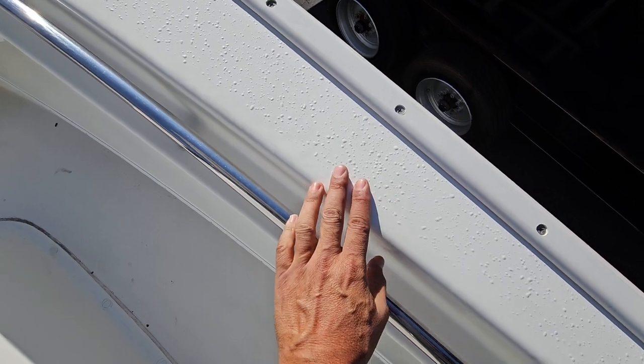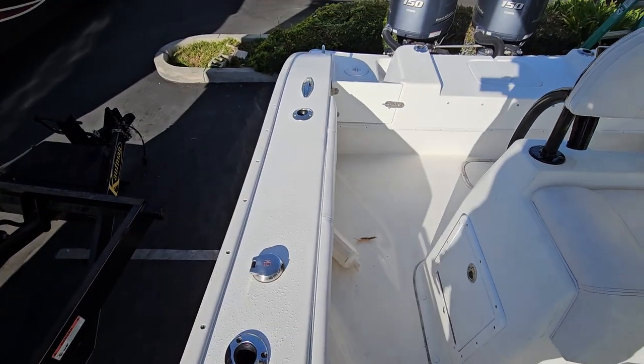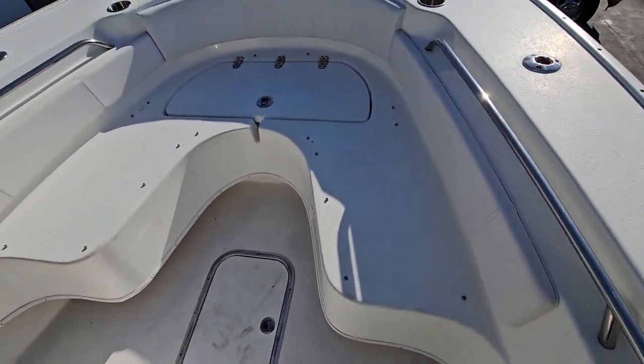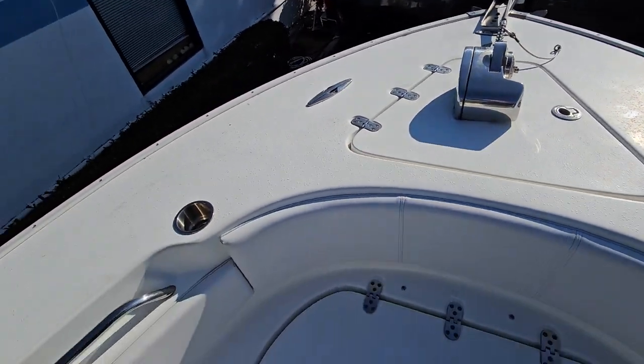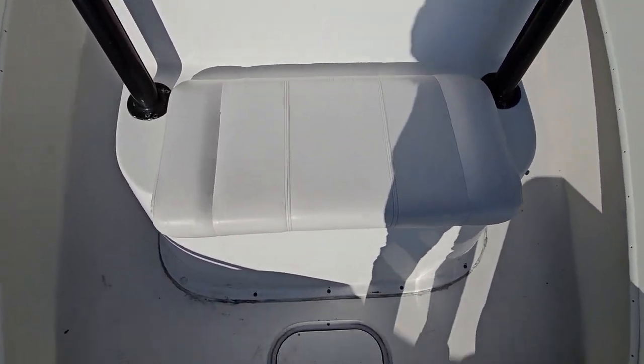It's got a textured surface so when you walk on here you don't slip. All of this is the seating up here, plus there's an anchor. Again, all the upholstery — you can tell it's all brand new.